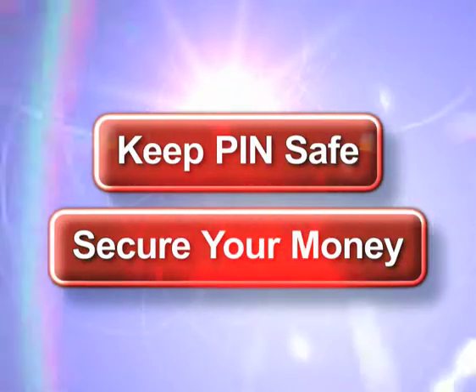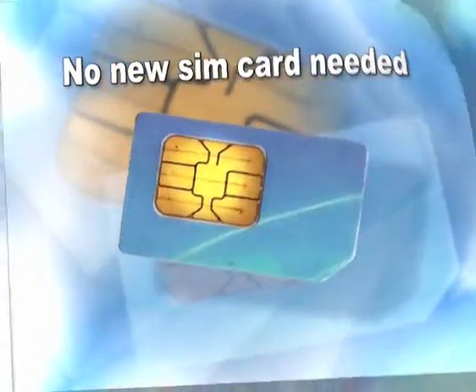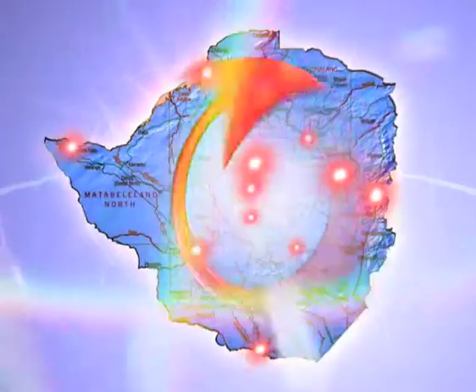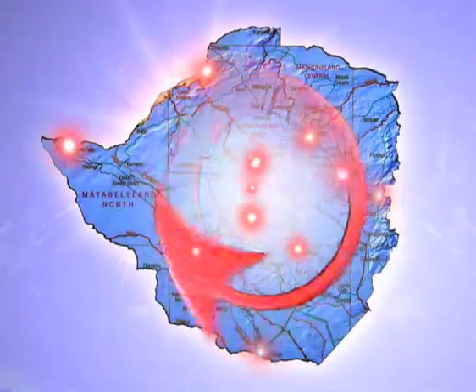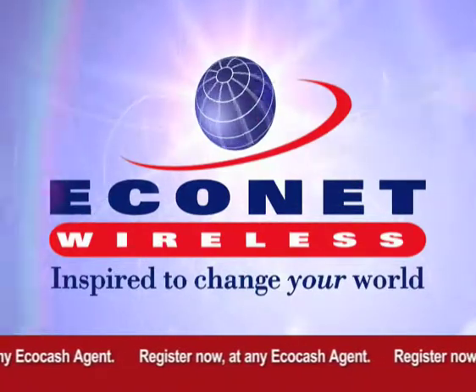This makes all your transactions safe and secure. With EcoCash, there's no new SIM card needed, no bank account required, plus you can send money across all networks in Zimbabwe. So register now to experience the Econet way of sending money.